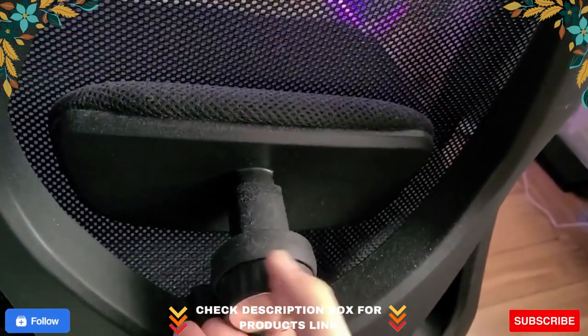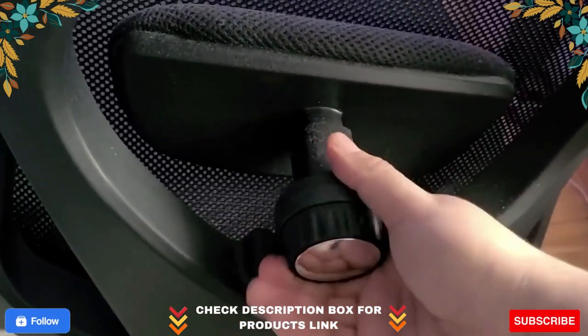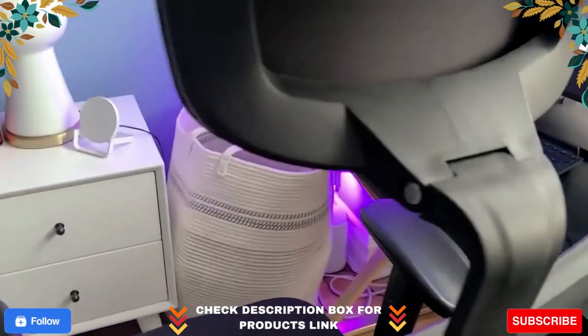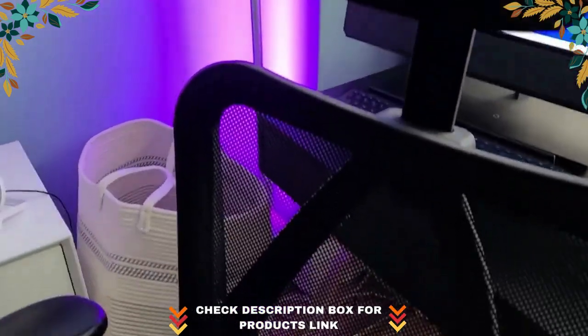Fully adjustable back support. Having back issues, or don't want to develop them? Our unique office chair includes adjustable lumbar support that goes in and out, up and down, and a recline feature that allows you to tilt the backrest back or sit straight. Now you can quickly find a position that makes your back feel the most comfortable.